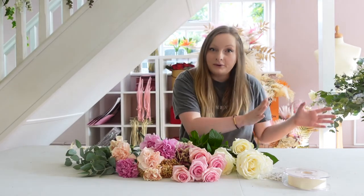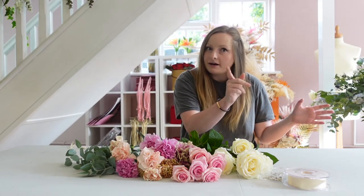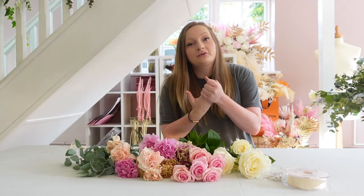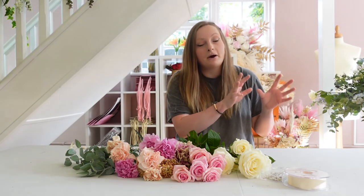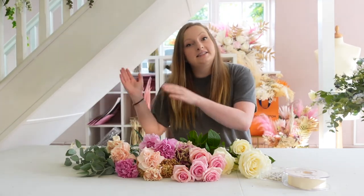The bridesmaids bouquets can actually be used three times. They can be used in the ceremony by the bridesmaids, then taken to the reception and used as centrepieces, and then given to somebody at the end to take away.